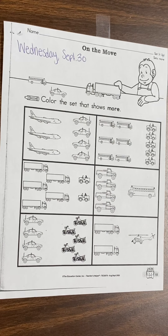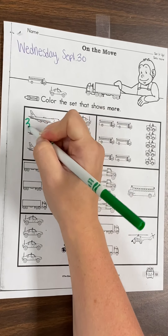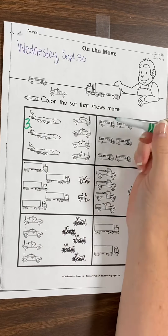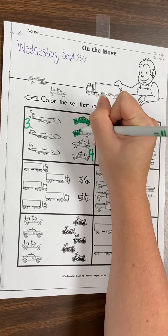So now we're looking for the group that has the most in it. Let's look at our airplanes. How many airplanes do we have? One, two, three. Three airplanes. Let's check our police cars. One, two, three, four. Which one has more? Do we have more airplanes or more police cars? We have more police cars, so you're going to color in your police cars.